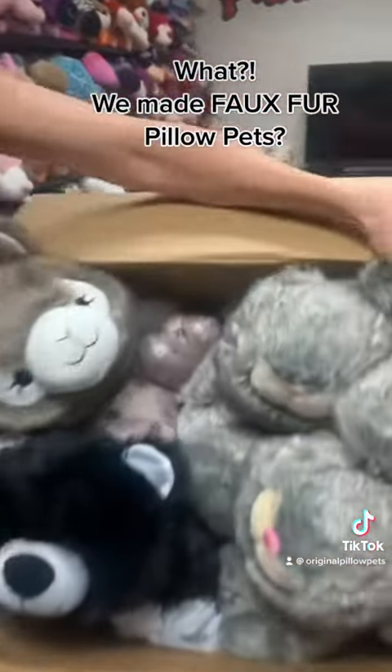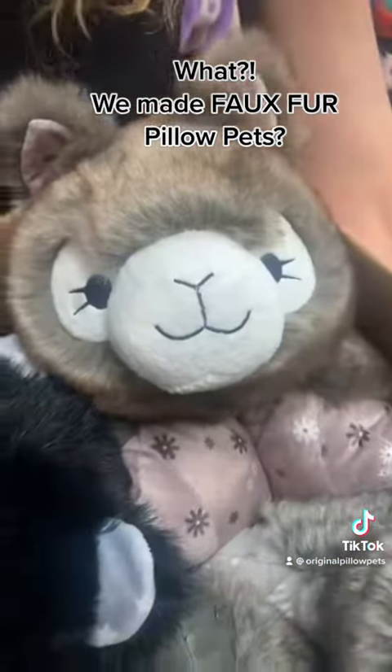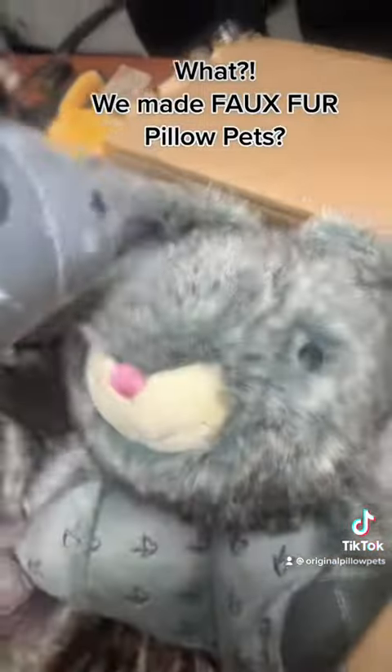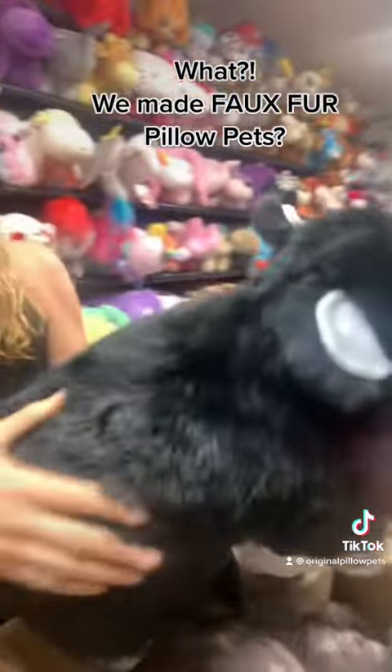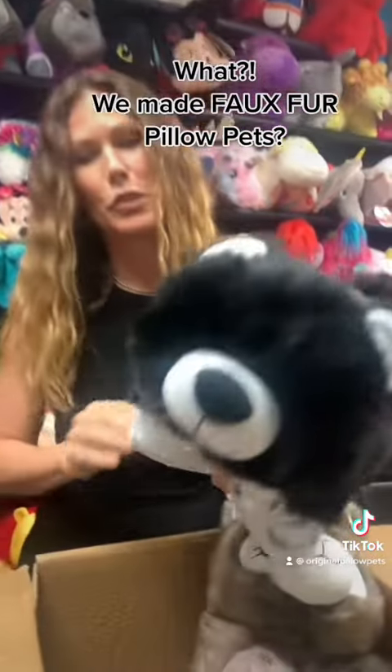Look at these. You guys, this is like your ultimate sneak peek. We never made this, but I've got to show you these. I had this idea. When did we make these? Maybe five years ago? For faux fur pillow pads.